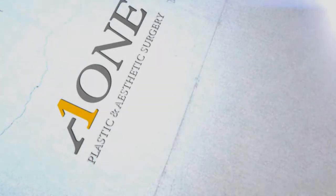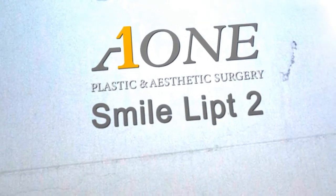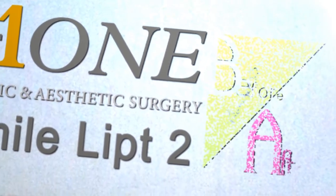Smile Lipped 2 Video Information. At this time, I will show how the operated area from Smile Lipped looks like initially after the procedure.